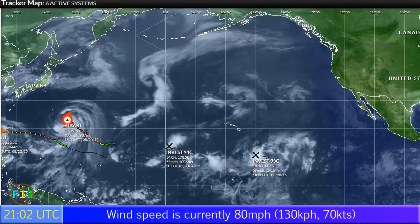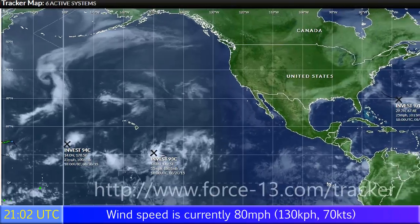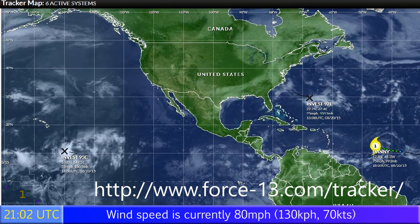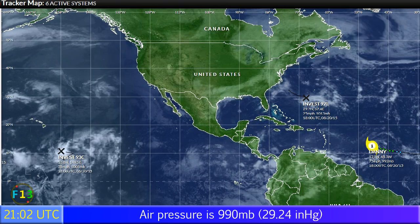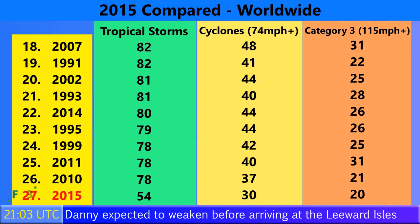You can track all the storms right now on Force 13's dedicated tracking page, force13.com/tracker, where you can see Goni and Atsani in the western Pacific. Goni is affecting the Philippines. Invest 94C and Tropical Depression 3C, which has formed in the central Pacific, could be a problem for Hawaii in the next few days. And of course Hurricane Danny and Invest 97L, which may well form into Erica in the next week in the Atlantic.